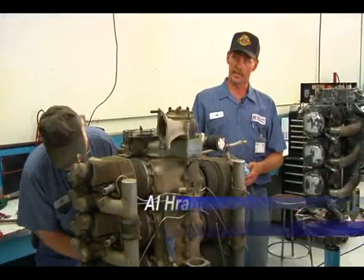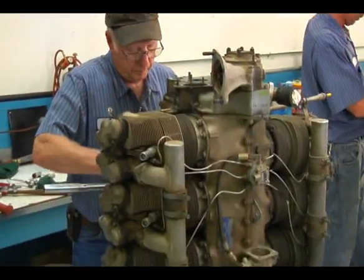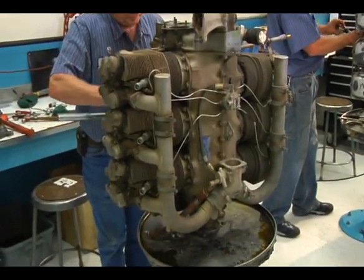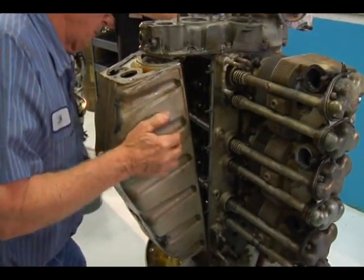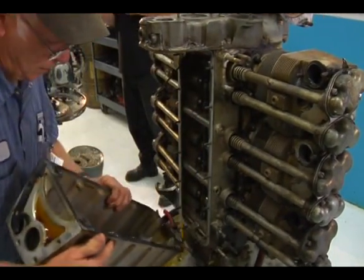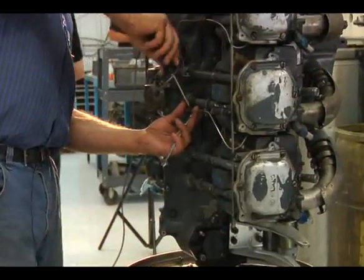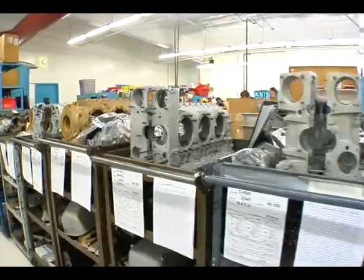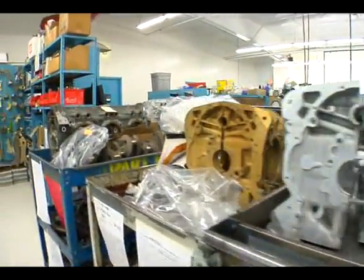This area is known as disassembly, where engines are unloaded and brought in. Lots of digital photos are taken of each fitting part and the entire engine. As the engines are disassembled, we put only the parts from each individual engine on a separate cart, which is important to keep parts from different engines from being intermixed.